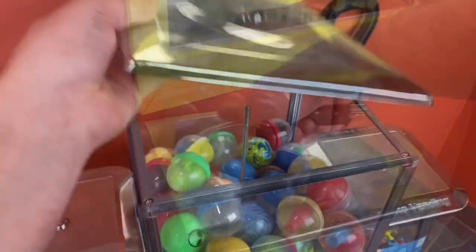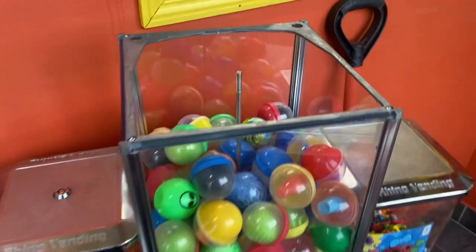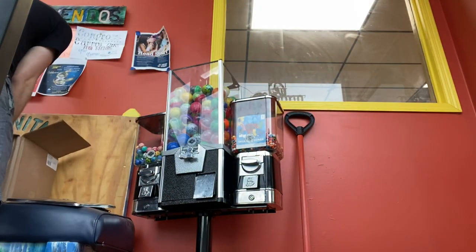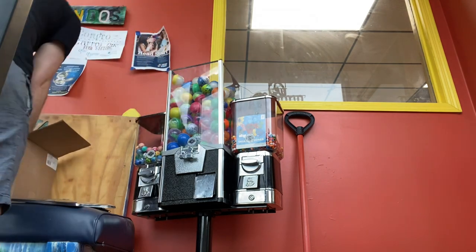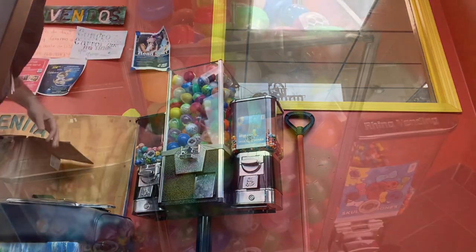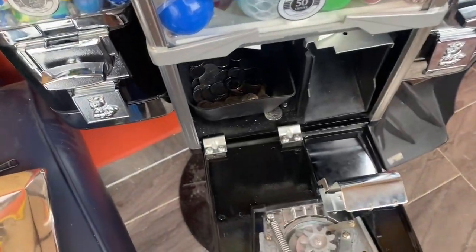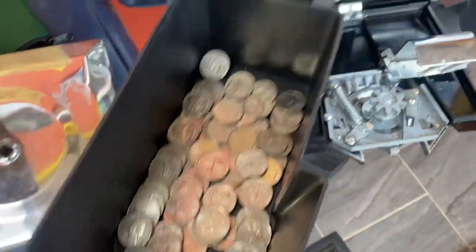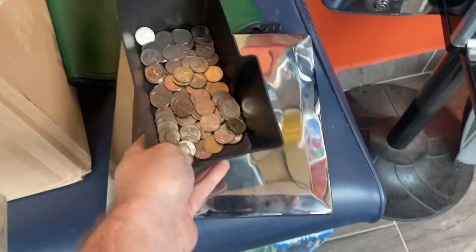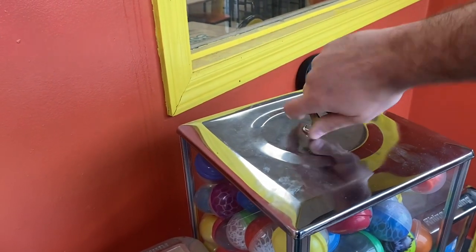Now let's get the big dog opened up. This is a $0.50 capsule machine. I'm going to go ahead and restock this thing to the top. All right, stocked up, we're ready to jump into this collection. I haven't had a good collection from this machine for what feels like a while, so this looks awesome, you guys. I'm super pumped. $18.50 coming out of there in quarters. Locking her back up.